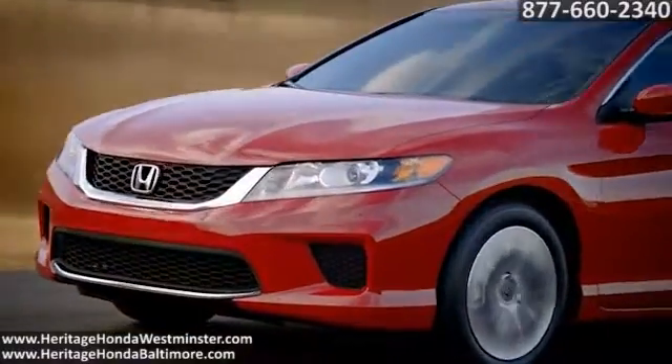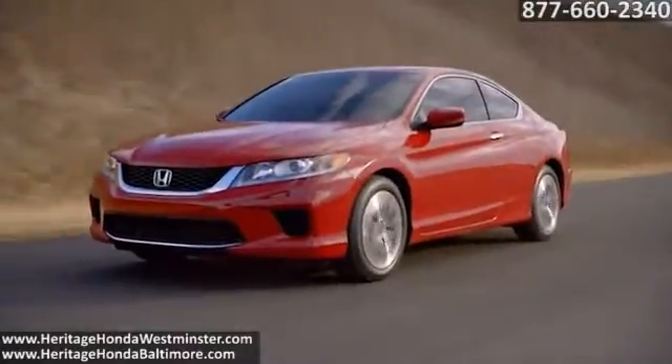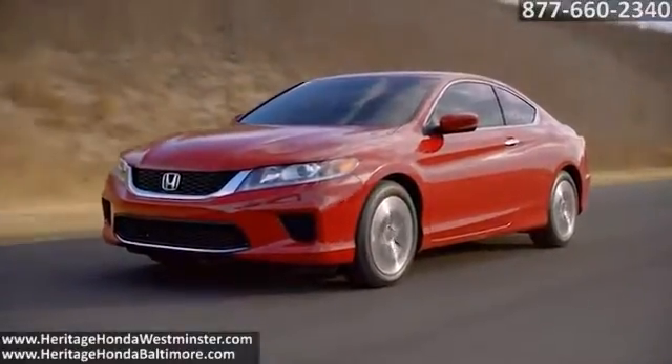The 2015 Honda Accord Coupe — a sporty and sophisticated style that makes a powerful statement on the road.